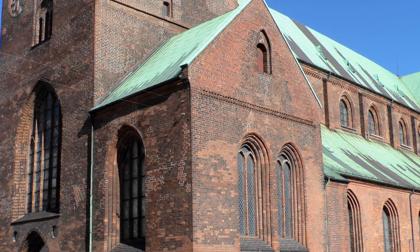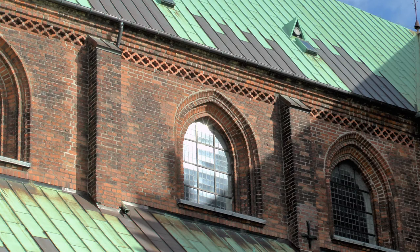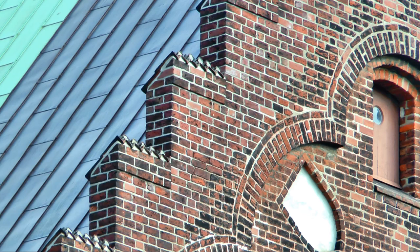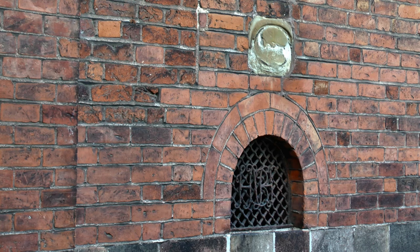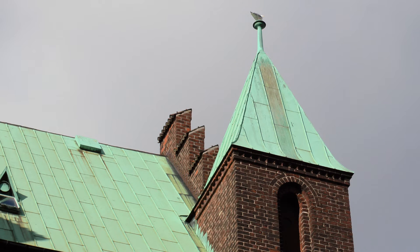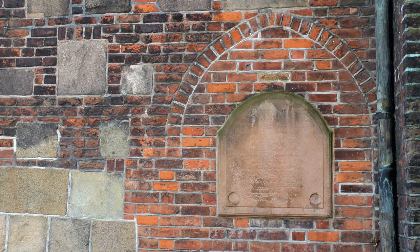Et af de ældste danske kirkebyggerier, udført i teglsten, er Aarhus Domkirke. Den blev påbegyndt umiddelbart før år 1200 og færdiggjort omkring 100 år senere som en treskibet romansk basilika med murværkets runde buer. Den nye kirke, der lå ved havet, blev viet til søfarernes skytshelgen, Sankt Clemens.